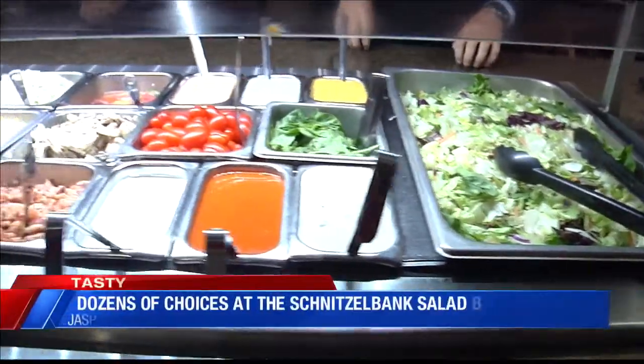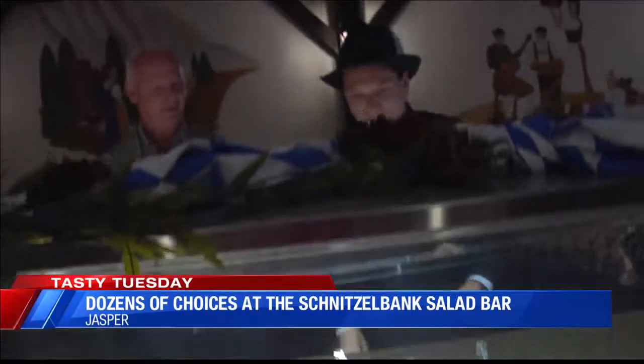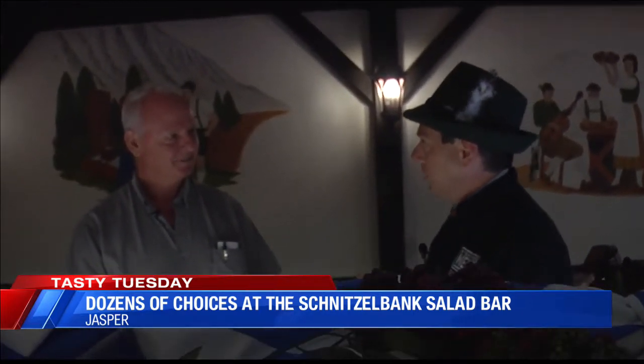We are at the Schnitzelbank. If you are at the Schnitzelbank, you have to have a salad. We have a great salad bar. I have my fedora on. Let's talk about your salad bar — you are known for such a great salad bar.